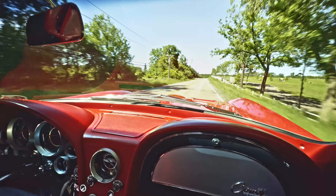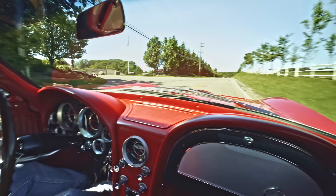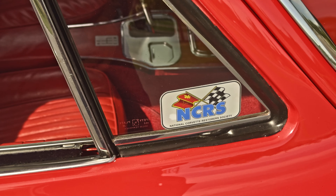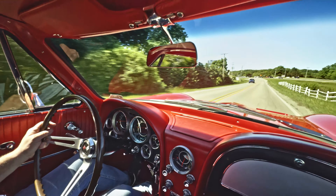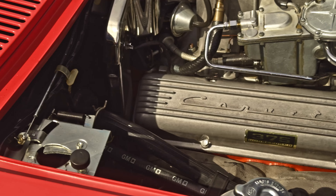Really rare opportunity to get in on a car that has been restored with just top quality all the way around — full frame off. This is an NCRS car. In 2023, scored 973 points out of 1,000, and we have the judging sheet to document that. This is a really correct car — four-speed manual and the 327 under the hood with 375 horsepower.